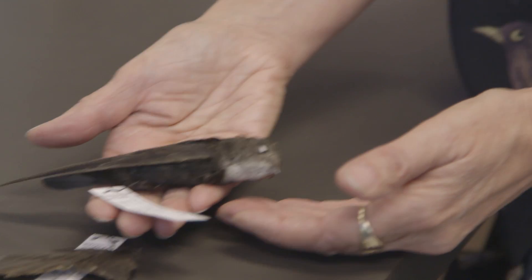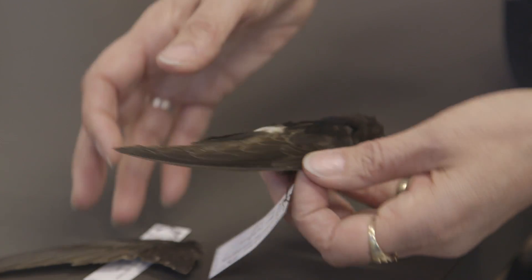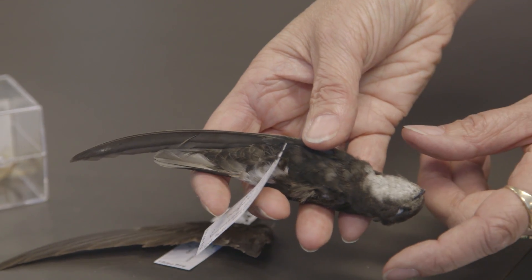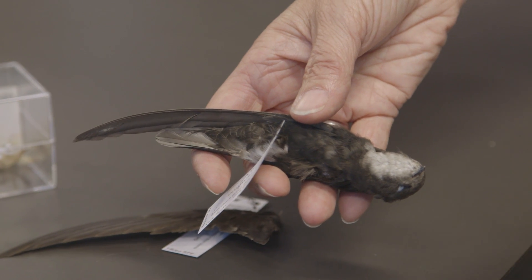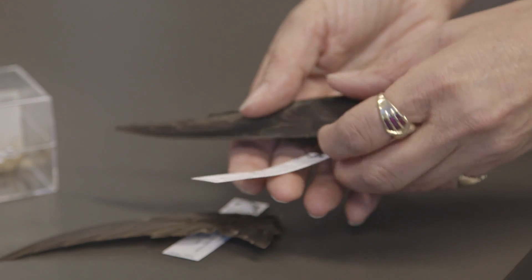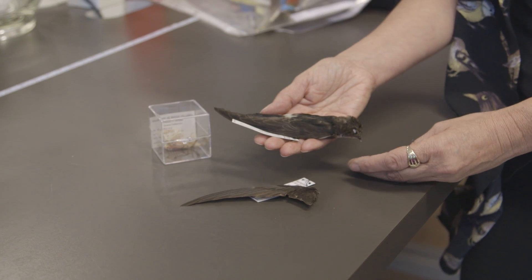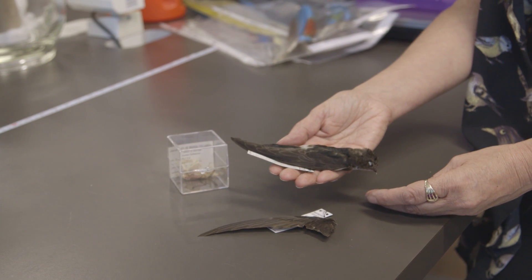So this is a house swift. It normally lives in Asia. One of the characteristics is that it has a white rump. Its wings are very long, it has a slight notch on the tail, and if you look at the throat, there's some shaft streaking — meaning the center of the shafts are darker than the barbules around it. We're very excited about this bird, and we've just published its existence in the Wilson Journal of Ornithology, coming out June 1st.